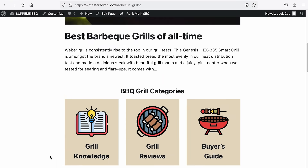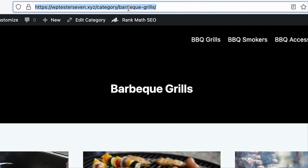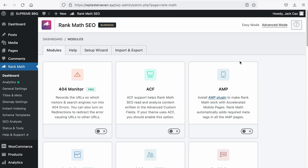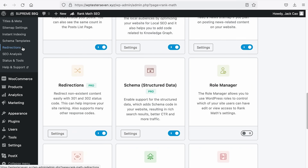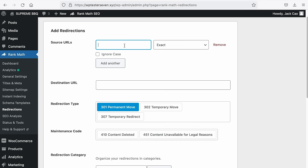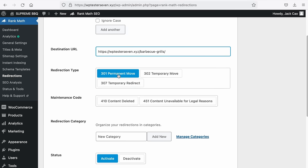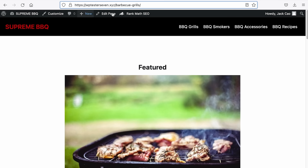The next step is to redirect from the default WordPress category page to your newly created category page. To do this, use Rank Math's redirection feature. In the Rank Math dashboard, select Advanced Mode and find the Redirection module — toggle it on. Then go to the Redirections tab, click Add New, paste the default category page URL as the source URL, and paste the new category page URL as the destination URL. Select the 301 redirect to tell search engines the category page has permanently moved. After saving, refreshing the default category URL will redirect to the new page. Repeat this for all category and subcategory pages.